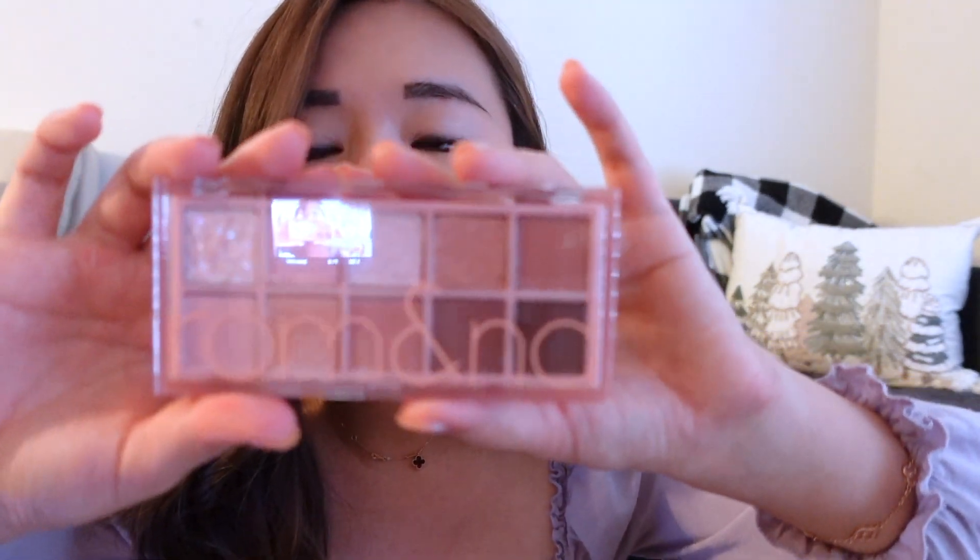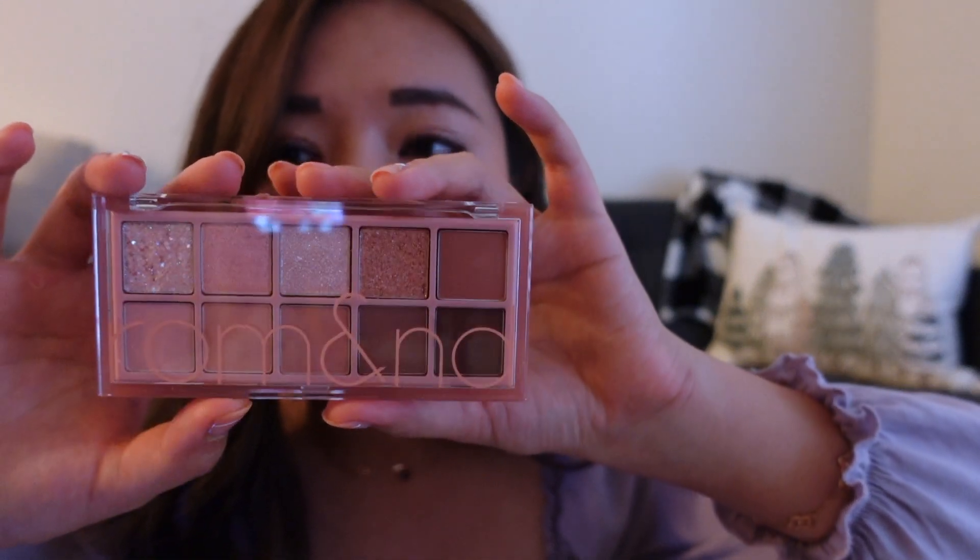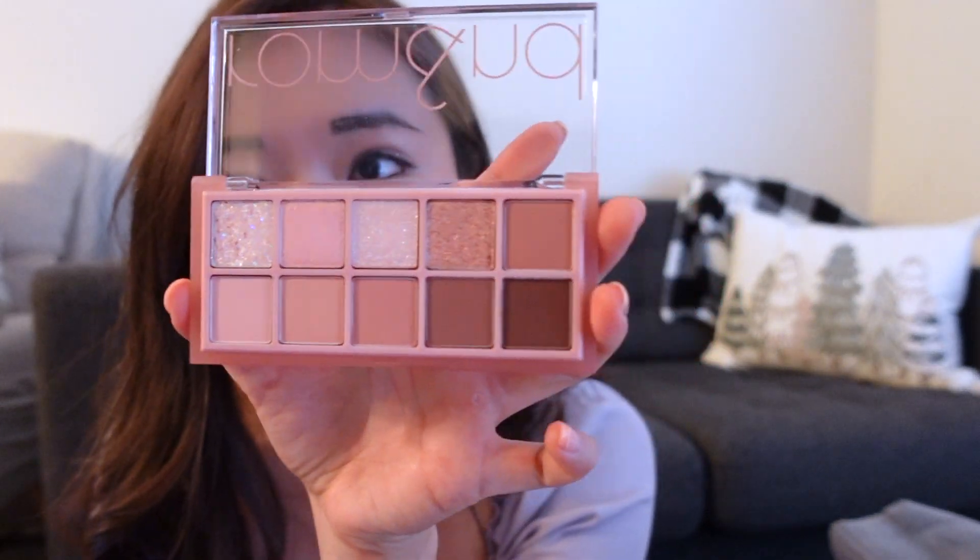That's it for the skincare portion — onto the makeup! It's been a long time since I've bought a ton of makeup. The first thing is the Romand Rosebud Garden Eyeshadow Palette. I saw this palette online and thought the colors were gorgeous. The palette is absolutely beautiful — it has a lot of pinks and sparkly colors. I've been really loving the ballet court makeup trend and thought this palette would be perfect for that kind of video.